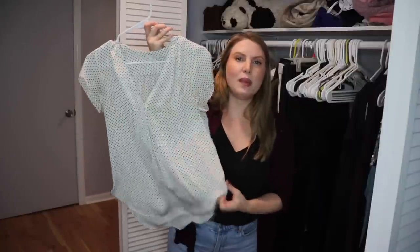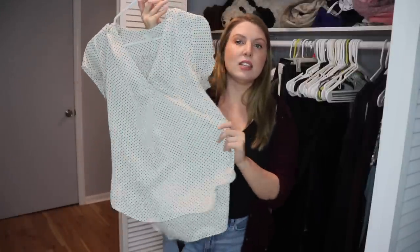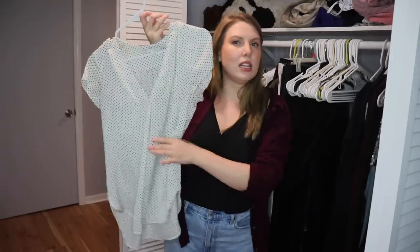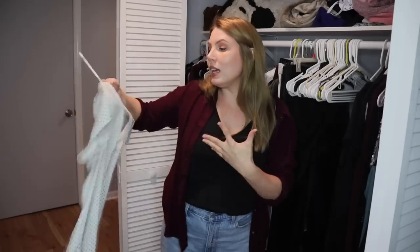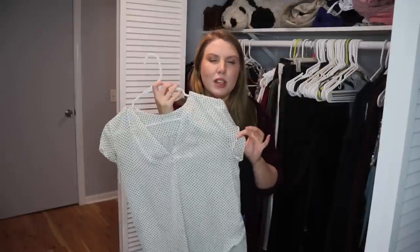This is a basic white blouse I wear to the office sometimes — it's really silky, soft, and light. I love tucking it into whatever pants I'm wearing and then wearing a cardigan over it. It's not the most exciting article of clothing, and I don't feel amazing in it, but it is an office staple that I wear to work pretty often. Keeping it.